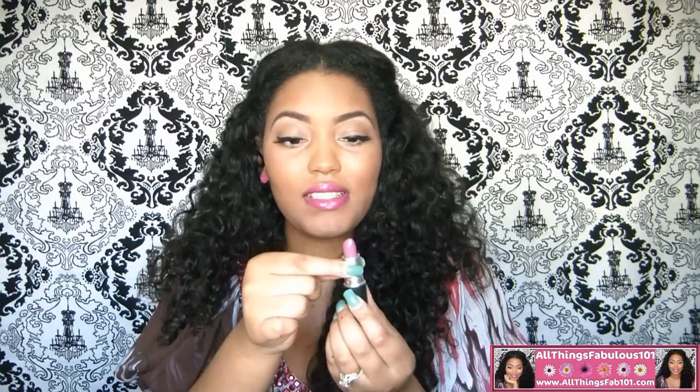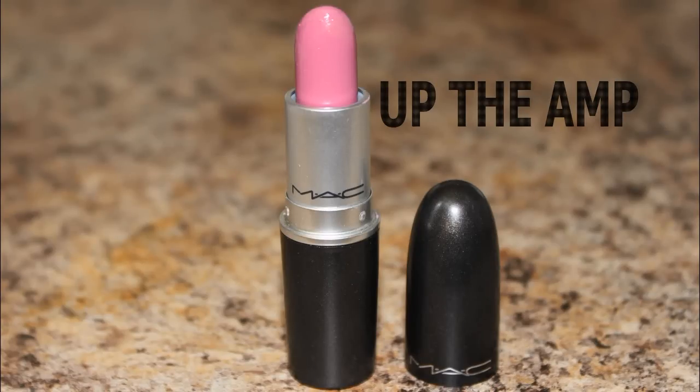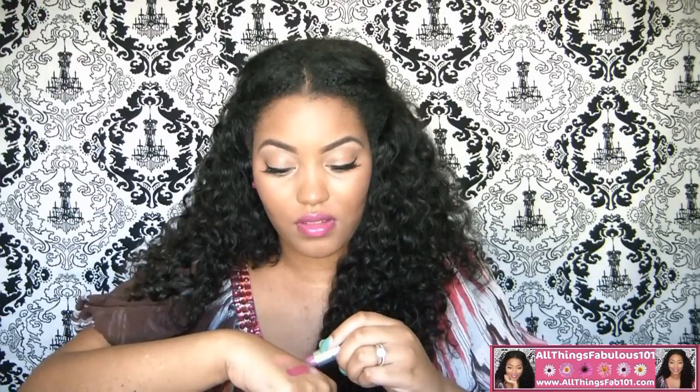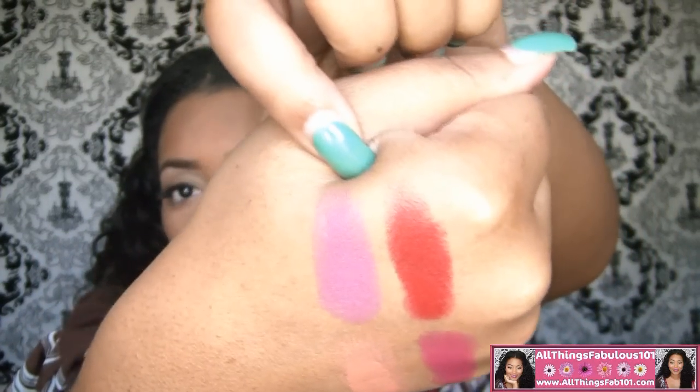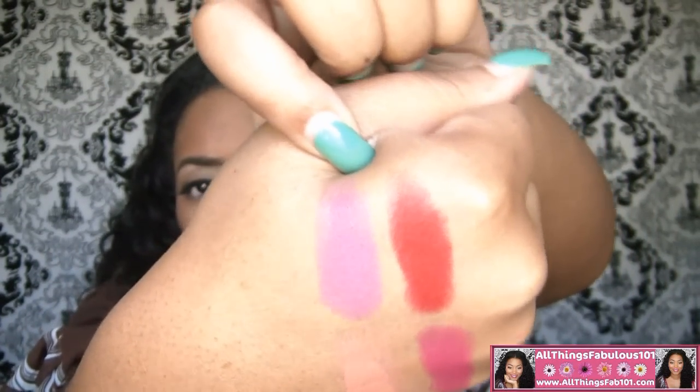Another favorite of mine is Up The Amp. Up The Amp is an Amplified finish. Amplified and Amplified Creams are my favorite finishes from MAC. And there it is — a really nice soft purple.